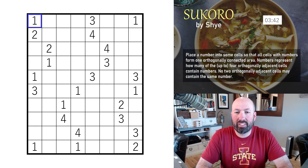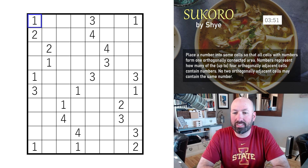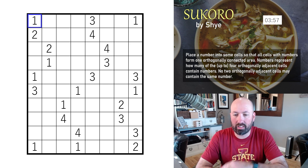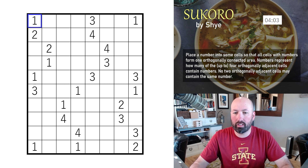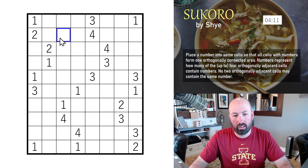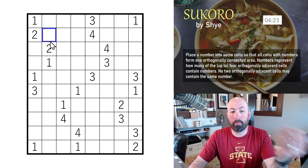Next up is Sucoro, by Shy — another new one. The rules: place a number into some cells so that all cells with numbers form one orthogonally connected area. Numbers represent how many of the up to four orthogonally adjacent cells contain numbers. No two orthogonally adjacent cells may contain the same number. Right-clicking gives you an X, and then another right-click gives a circle. The numbers have to be one through four.